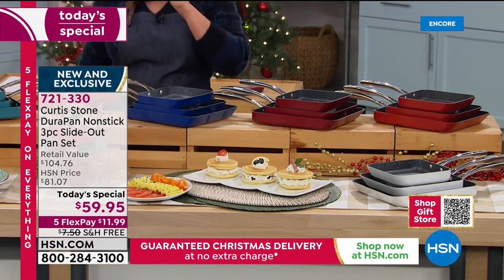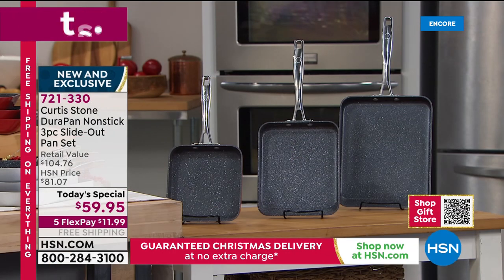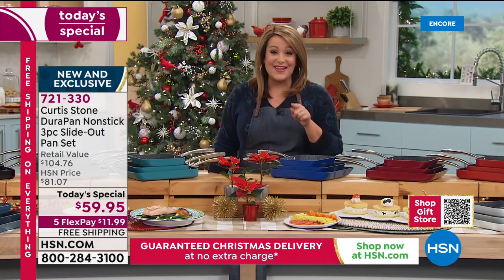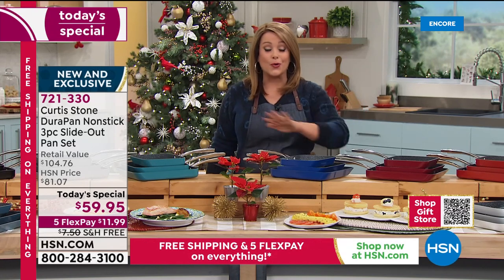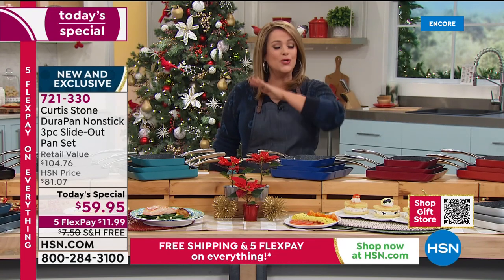Remember, you're getting the seven inch, the nine inch, and the eleven inch — you don't have to choose. They come in three individual boxes, so keep one and gift the others, or give them all away. Tonight you get all three for $59.95, and with flex pay, $11.99 gets them home on any debit or credit card, with free shipping and handling.